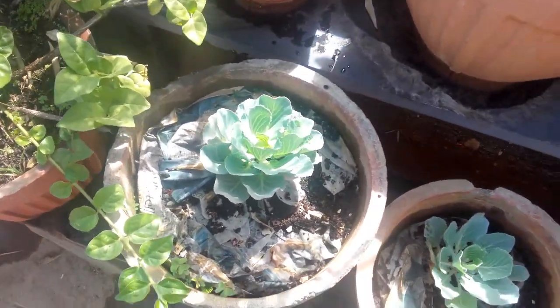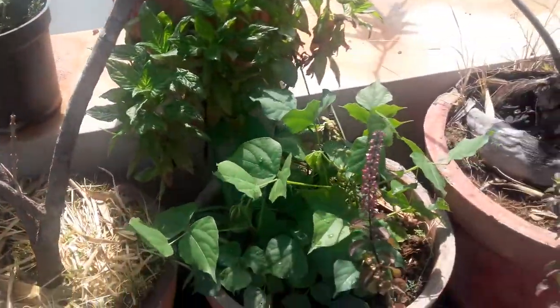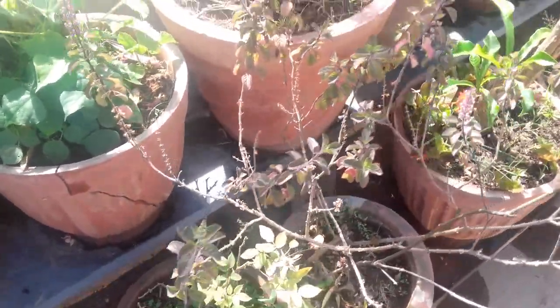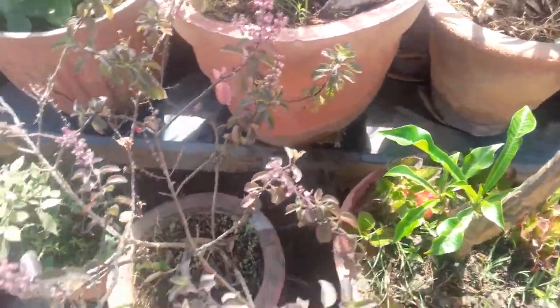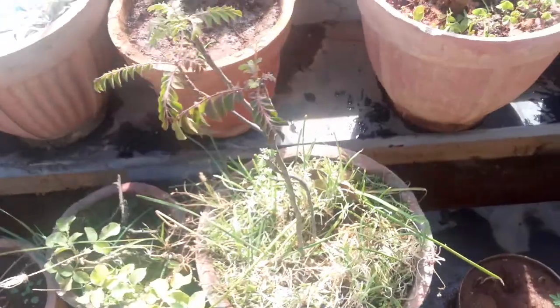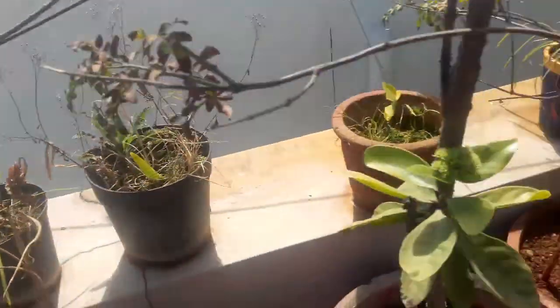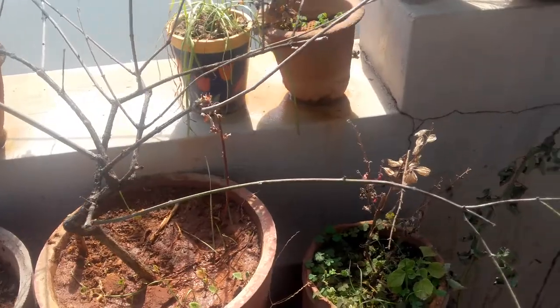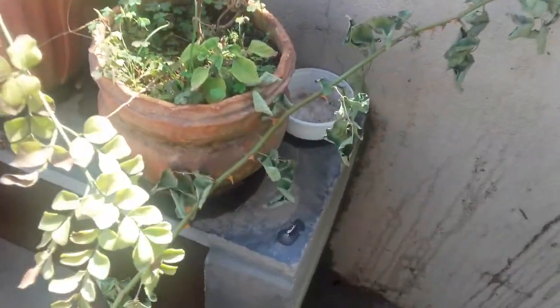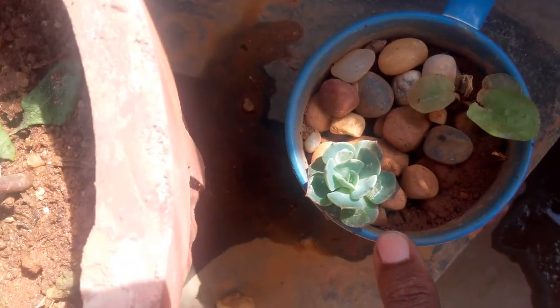This is my cabbage. My tulsi plant, or Indian holy basil. Again a white lantana, and this is another lantana — the shrub variety. This is salvia, and this is my gerbera that I've re-transplanted along with the echeveria.